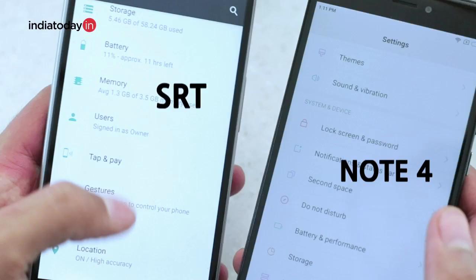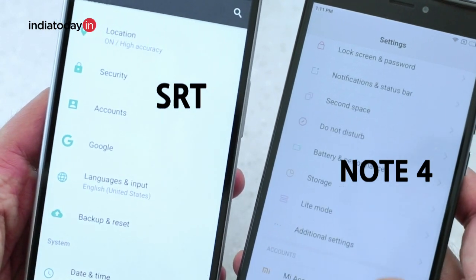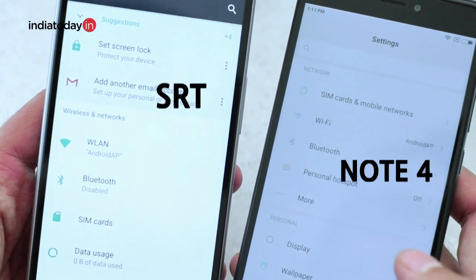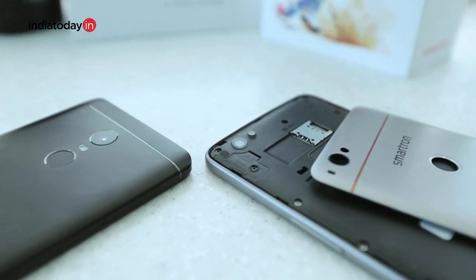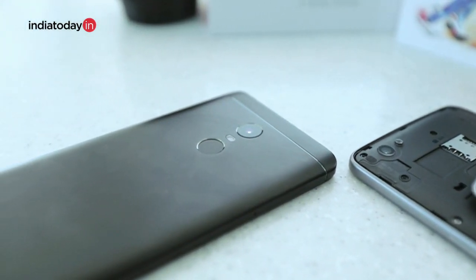Now let's talk about the hardware under the hood. The Note 4 uses a Snapdragon 625 chipset with 2, 3, or 4 GB of RAM variants, while the SRT phone uses a Snapdragon 653 chipset with 4 GB and 3 GB of RAM variants. The 653 has more raw power compared to the 625, but in daily life you'll see that the 625 is more battery efficient. So there was no surprise that the Redmi Note 4 has a much better battery backup than the SRT phone.